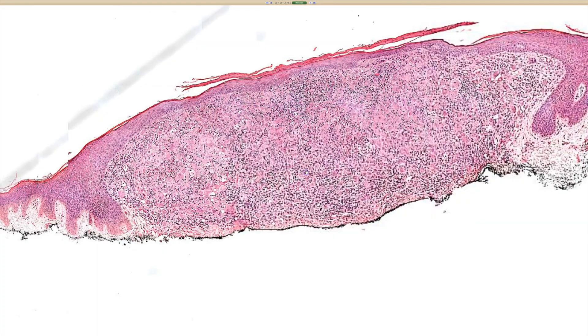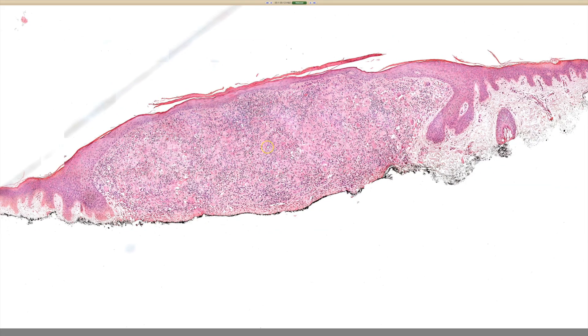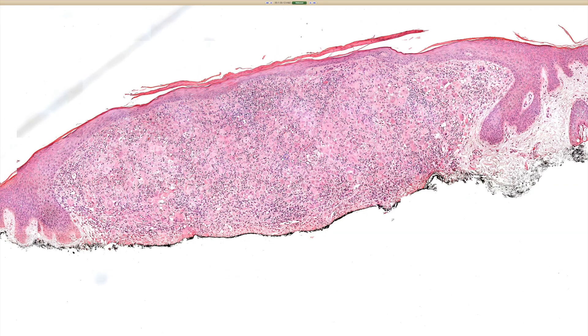Case 12. So at this hour, again, we see just pink histiocytes scattered throughout the dermis, pretty superficial, too deep on this shave.